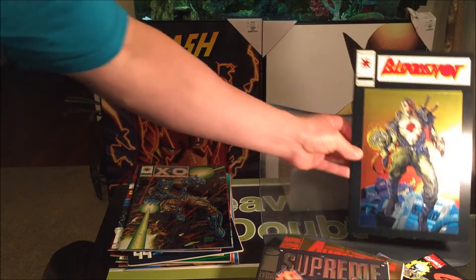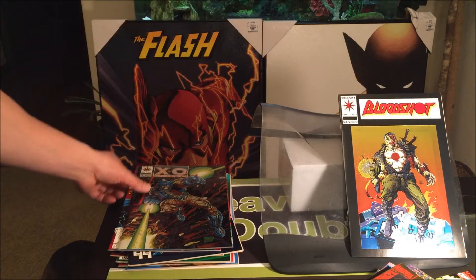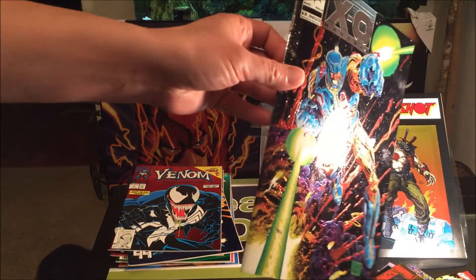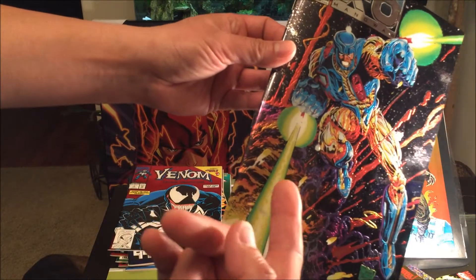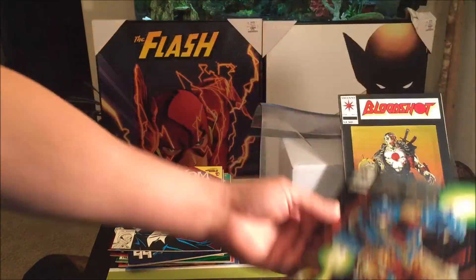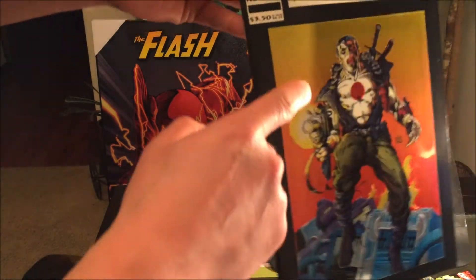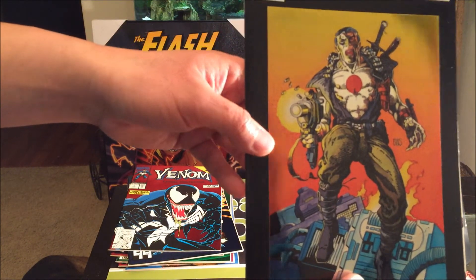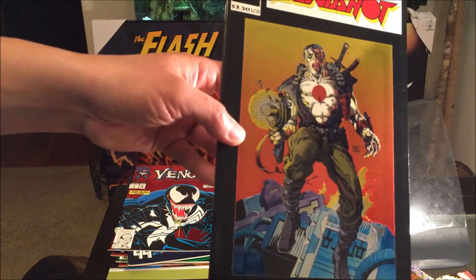We get two Valiant Comics — these are the spectacular chromium covers from Bloodshot No. 1 and XO Manowar No. 0. This is one of my favorite covers. The art is fantastic — look at how shiny and detailed it is, slightly embossed, so colorful. And Bloodshot No. 1 — the chromium cover is so colorful and just perfect.